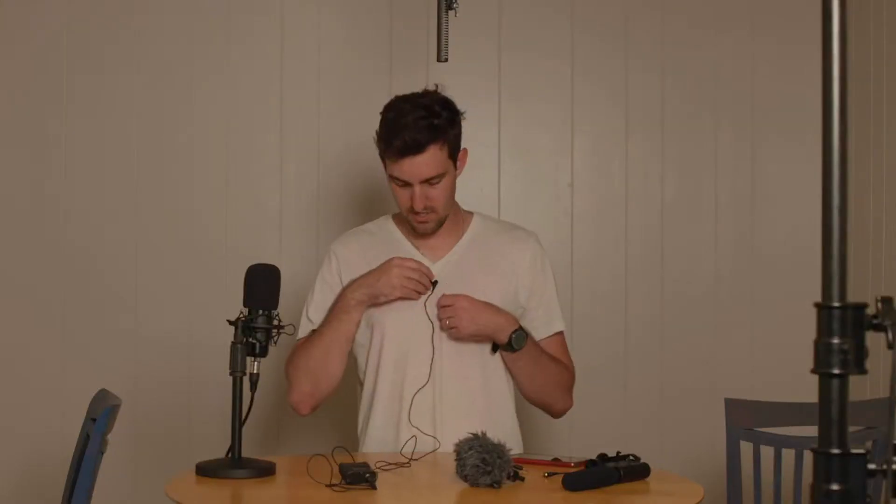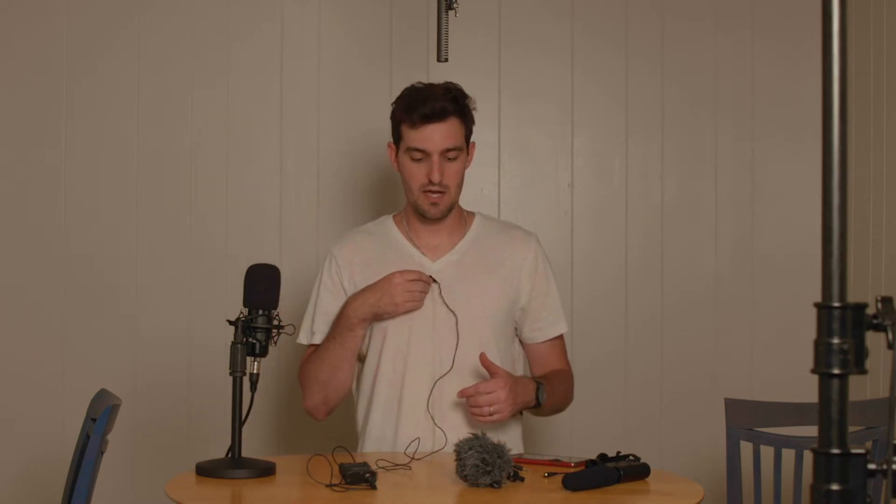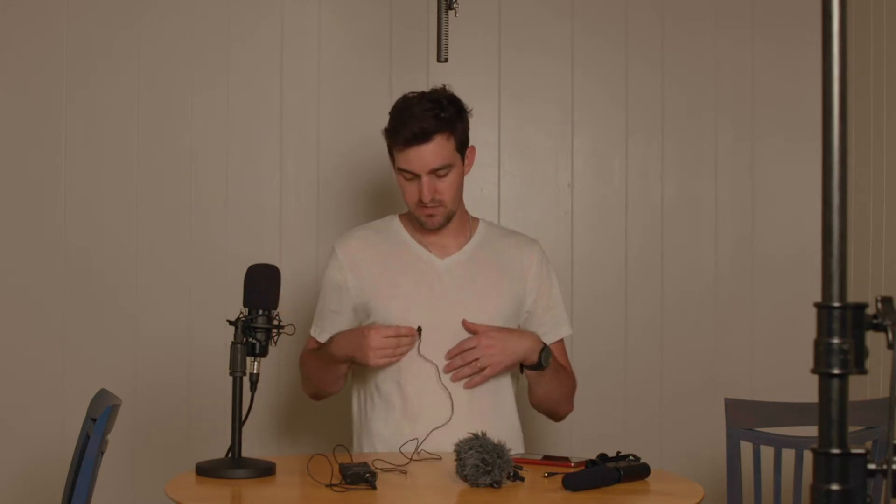You can fix that by using a lavalier mic. This would clip directly onto the subject, and you could hide it under the clothes or around the collar. The problem is sometimes you can see it bulging out if it's under the clothes, or if you put it on top you just have that visible mic in the shot. But it picks up really nice audio because it's so close to your mouth.